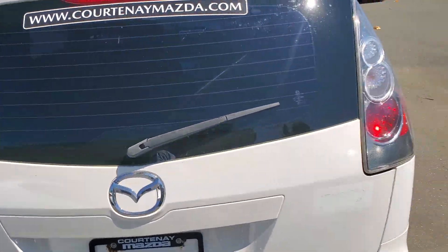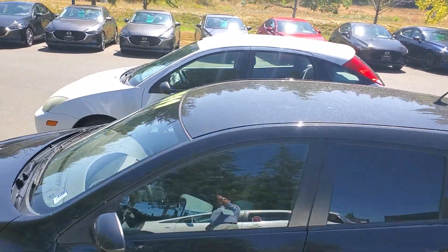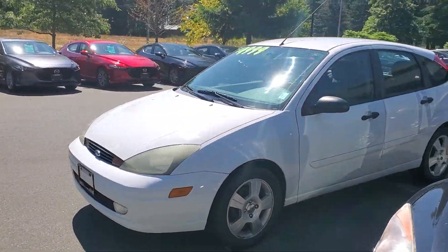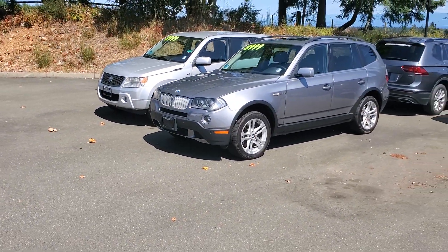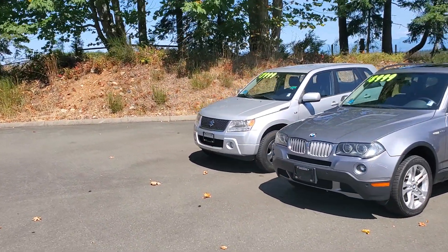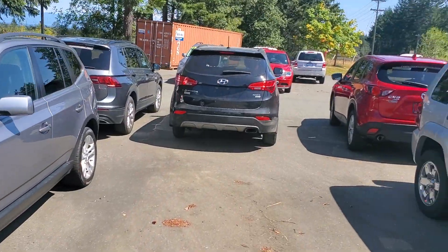I've got a Volkswagen Jetta wagon, another Mazda 5 sport wagon in pearl white, another Mazda 3 Sport over here, a Ford Focus just behind that — I like the Ford Focus, good on gas, cheap little runabout car. I've got a Jeep Liberty in silver, a BMW X3 with a 3-liter inline-six engine, and that Suzuki Grand Vitara over there — small six-cylinder, all four-wheel drive, get you anywhere you need to go.